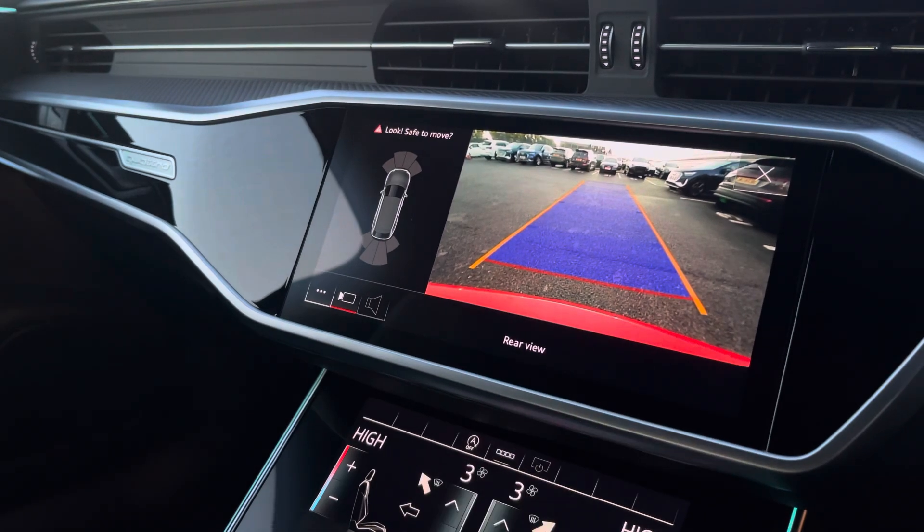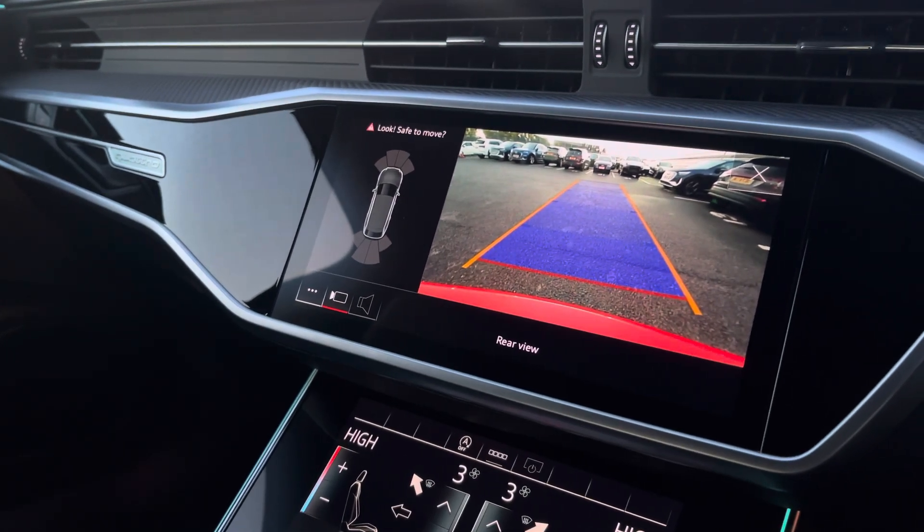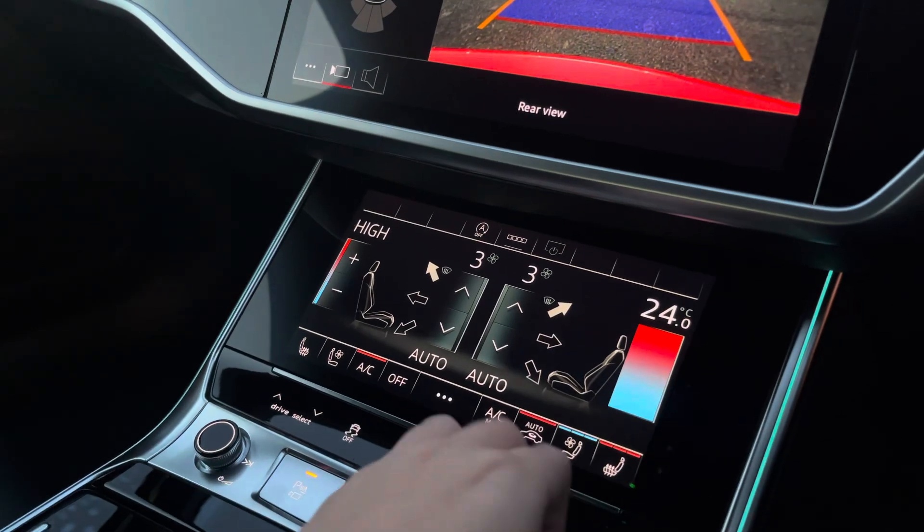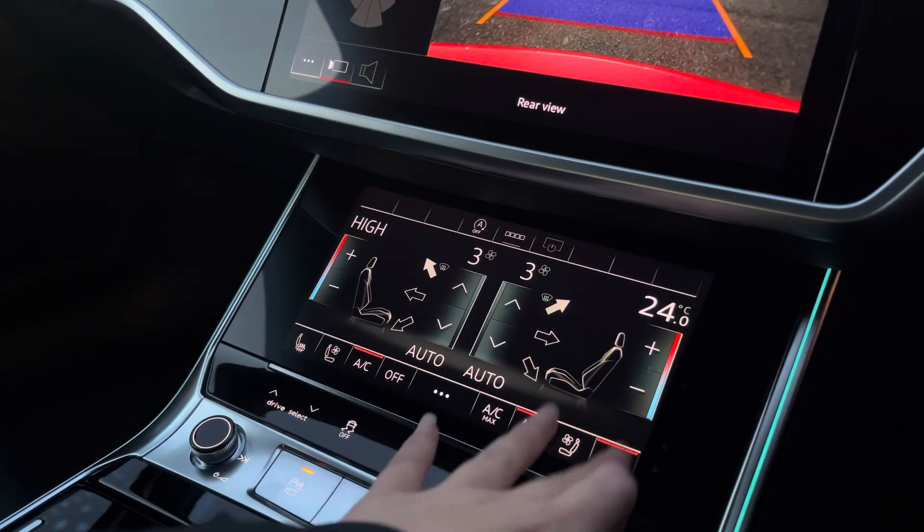We also have a rear view camera as well as front and rear parking sensors, which are there to alert you of objects close by to the vehicle. Just below, we have the deluxe full-zone climate control unit, and of course the front seats are also heated and cool ventilated.